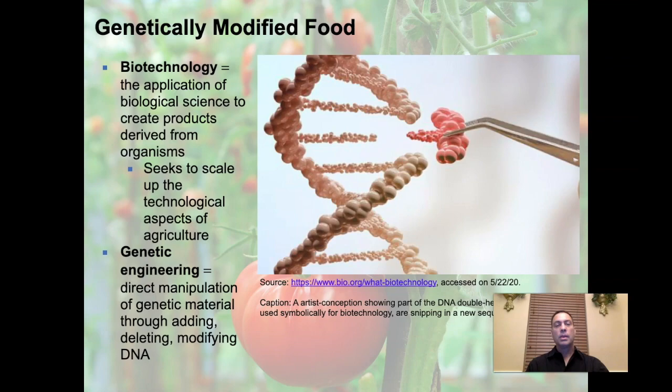So let's talk about what biotechnology is. Biotechnology is simply the application of biological science to create products derived from organisms, and it seeks to scale up the technological aspects of agriculture. Biotechnology is a huge field — the amount of investment going into it these days is immense, especially in the agriculture and biomedical fields.